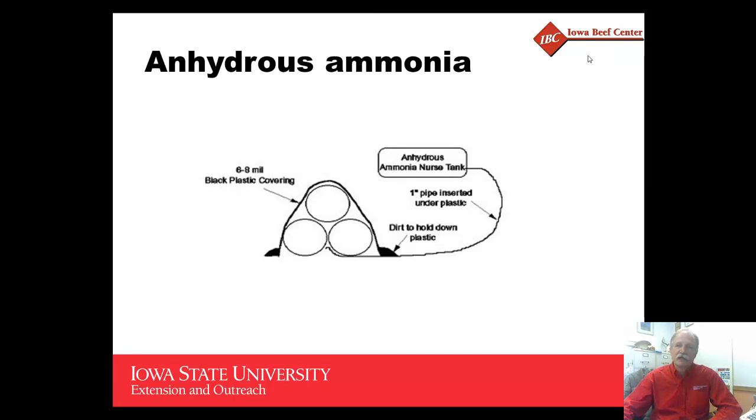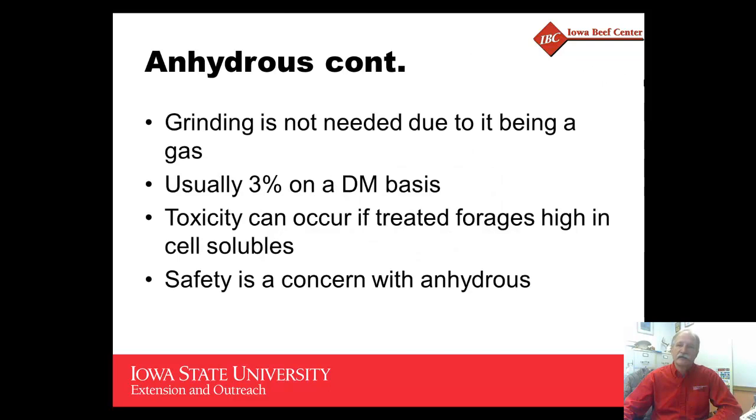Typically, treating big round bales of crop residues with anhydrous ammonia involves covering the material with plastic, sealing it with dirt around the outside, and then trickling in anhydrous ammonia at about 3 percent of the dry matter under that plastic to allow it to penetrate the mass of forage. The advantage is that grinding is not needed because anhydrous ammonia is a gas and it penetrates through the material.